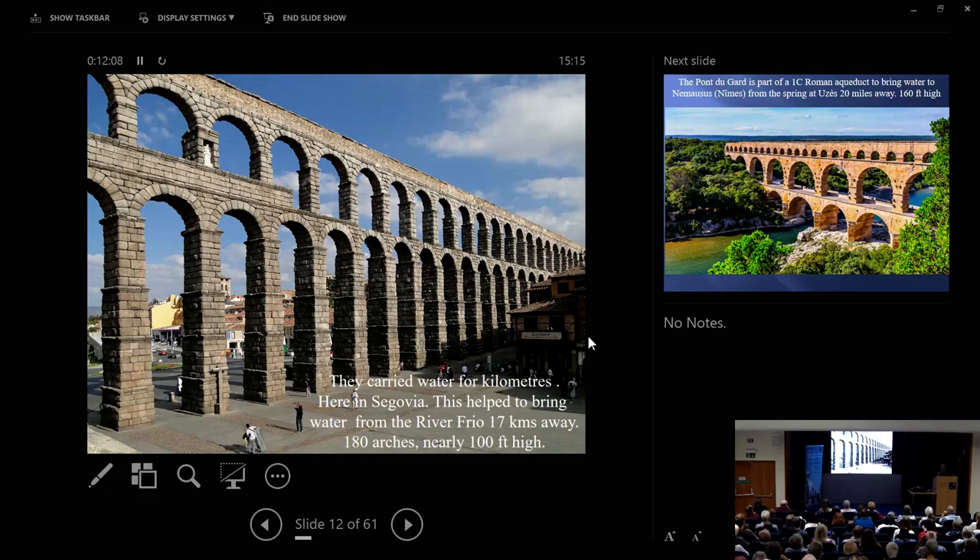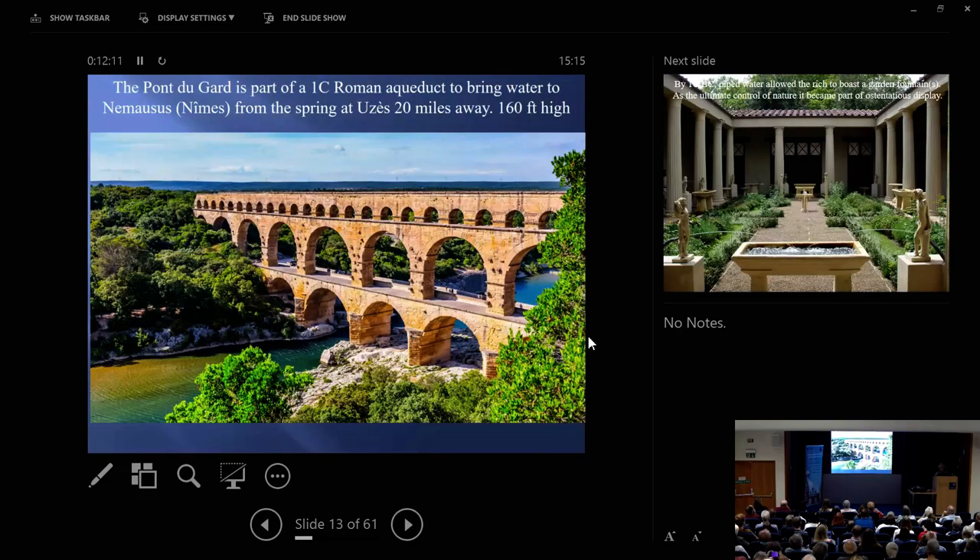And here is one you might know better, which of course is the Pont du Gard. This again brings water to a great Roman city — Nemausus, as it was in the ancient world, Nîmes as it is now — drawing water from a spring at Ouzet, winding through the countryside because of the Massif Central.